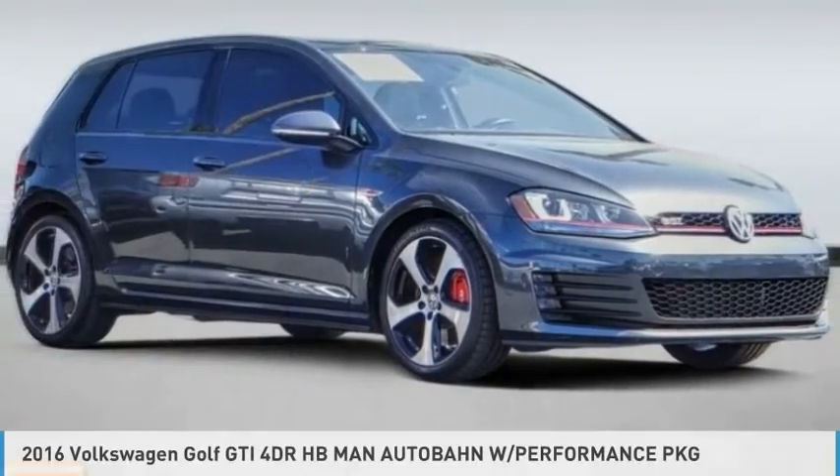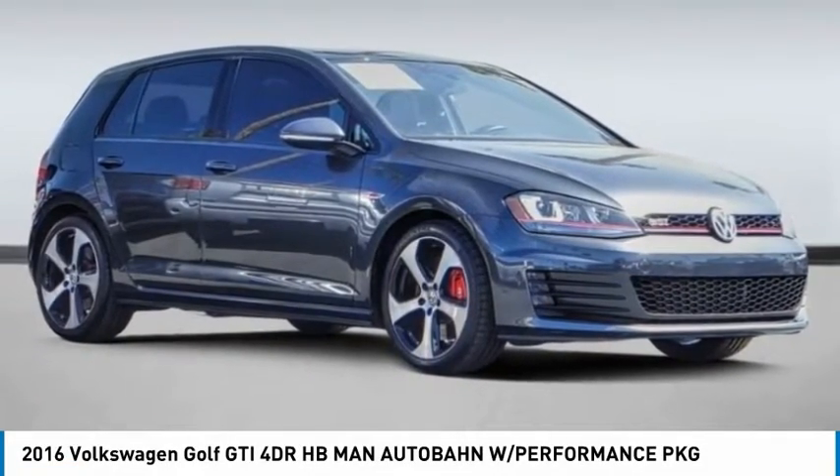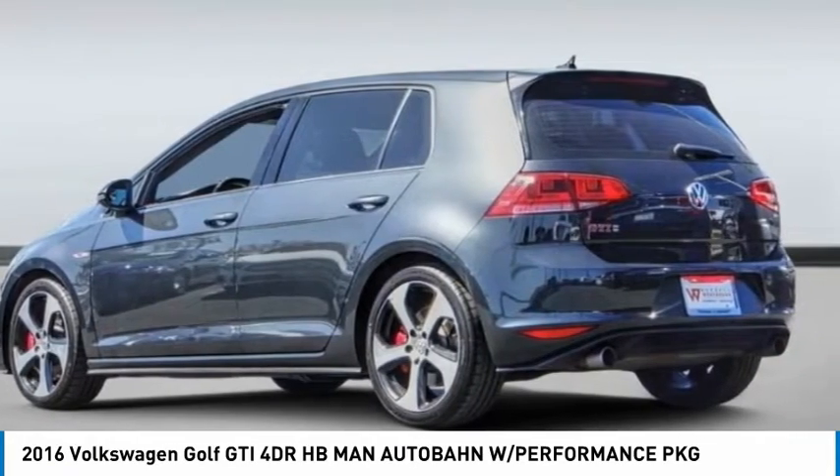You are going to love the 2016 Golf GTI. This Volkswagen is considered by many to be the hot hatchback.